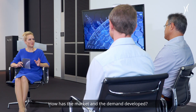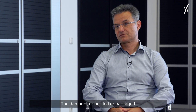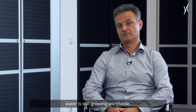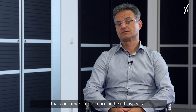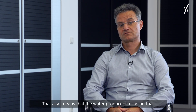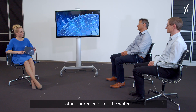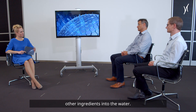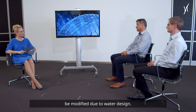How has the market and the demand developed? The demand for bottled or packaged water is still growing worldwide. There are also trends that consumers focus more on healthy aspects, meaning water producers focus on that and put minerals, vitamins, or other ingredients into the water. More than 50 percent of the produced packaged water worldwide has to be modified due to water design.